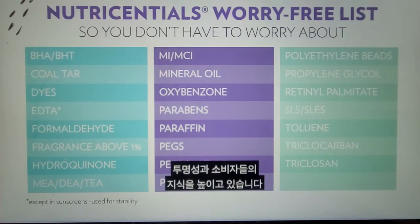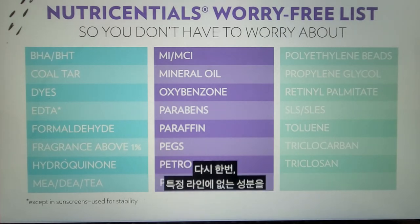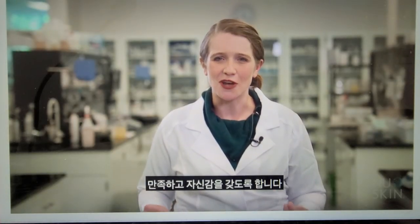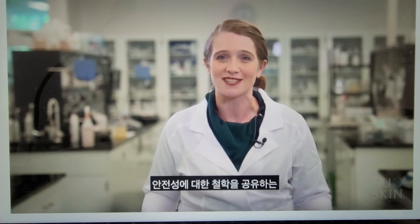The Nutri-Essentials worry-free list is provided here — being transparent about what ingredients are not in this particular line and allowing consumers to feel good and confident about what they are putting on their skin. Thank you for spending some time with me today getting to know the Nutri-Essentials line better and a little bit more about our clean and worry-free philosophy.